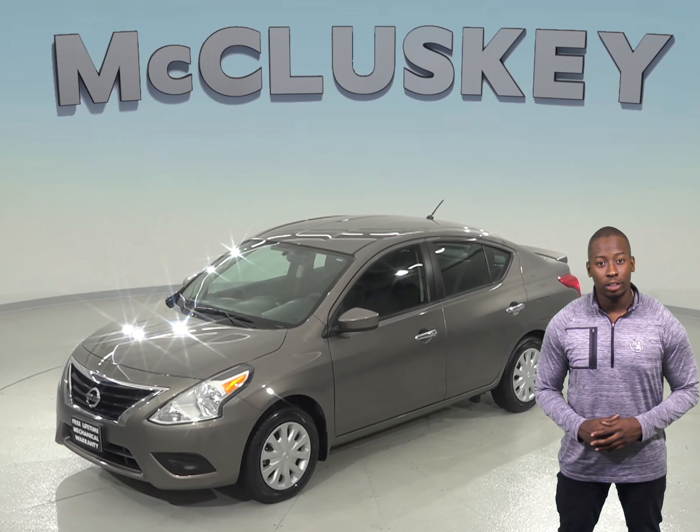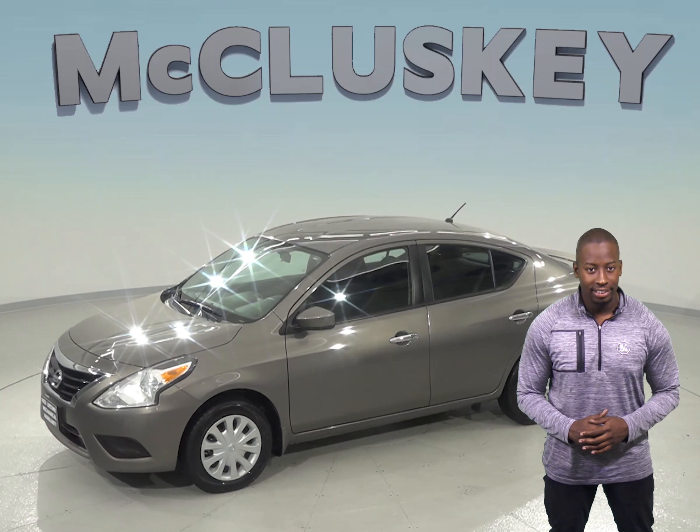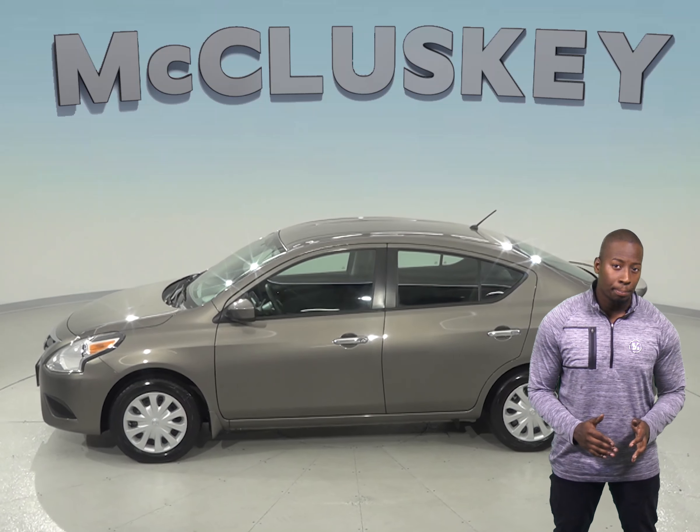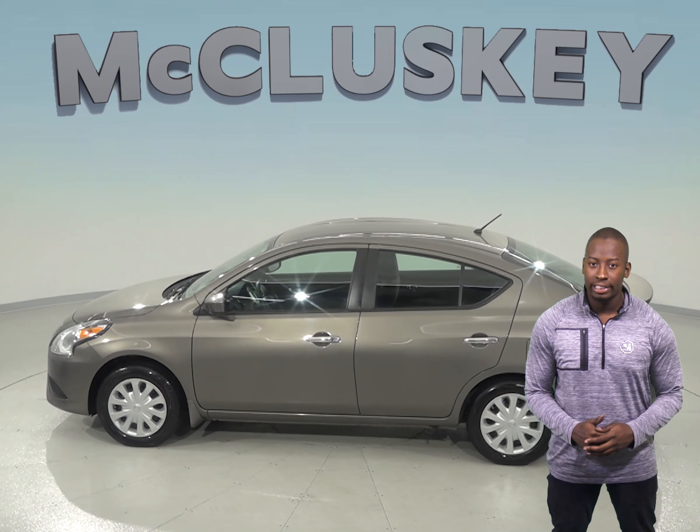You will find comfort in this Nissan Versa thanks to the adjustable front bucket seats. Maneuvering through traffic and boosting your safety will also be much more simple thanks to the speed-sensitive power steering.